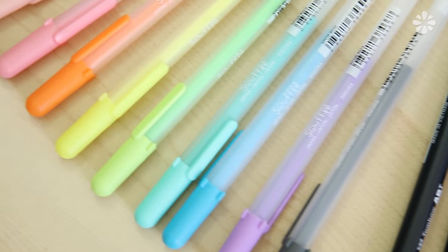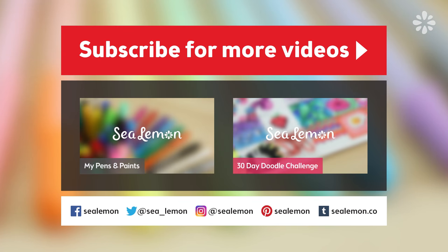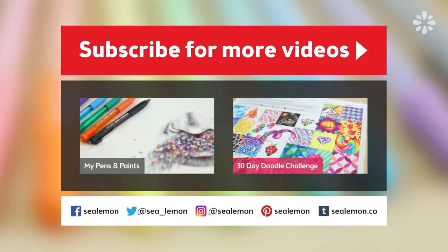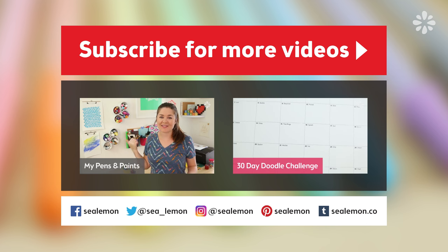Thank you for joining me in my first haul! I hope you liked it, and if you have some pens you want to try or have tried any of these, let me know your experience in the comments below. I will continue to test these out — I'm still kind of new to them, and I didn't realize there's a whole world of different types of pens. I might just continue my pen addiction — I don't know, I might have a problem! Hit that like button and be sure to subscribe to Sea Lemon. You can check out my previous video on pens and paints I like to use, and if you want to take the 30-day doodle challenge, check out that video. Links will be in the description below. I'll see you guys next time.